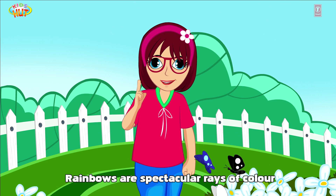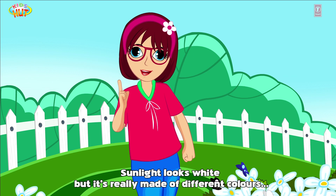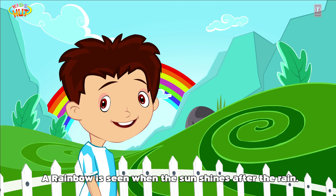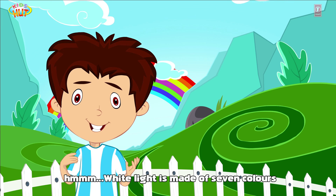But how is a rainbow formed? Rainbows are spectacular rays of color. Sunlight looks white but it's really made of different colors. A rainbow is seen when the sun shines after the rain. White light is made of seven colors.